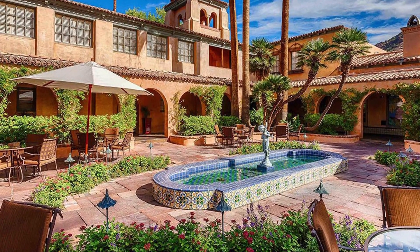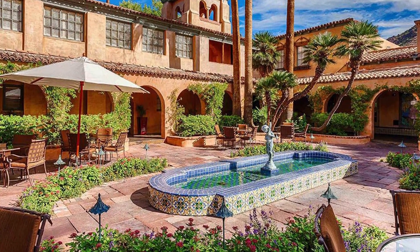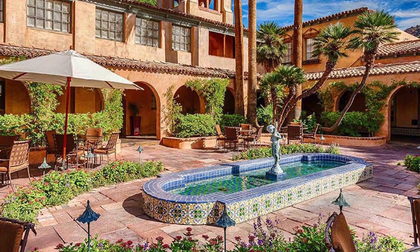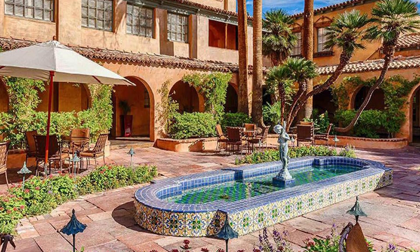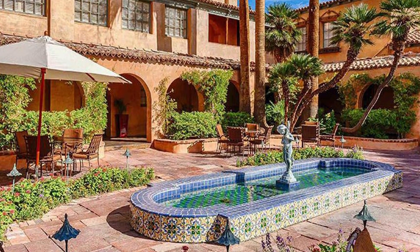Number 5: Royal Palms Resort & Spa. Nestled at the foot of Camelback Mountain, this intimate resort offers a secluded and romantic setting. It features lush gardens, a spa, a swimming pool, and fine dining options.